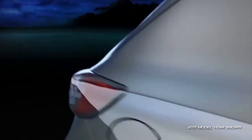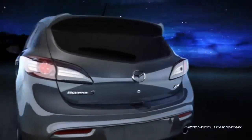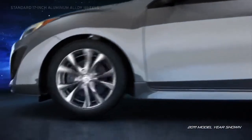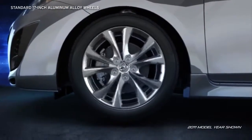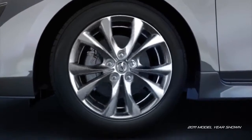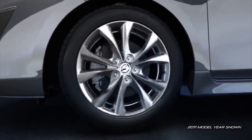With the Mazda 3, utility meets beauty with a versatile 5th door that also gives the Mazda 3 a streamlined profile. Lightweight 17-inch aluminum alloy wheels add performance and attitude, while the wide, low-profile, all-season tires help grip the road in almost any weather.